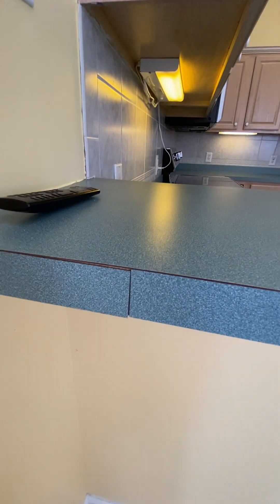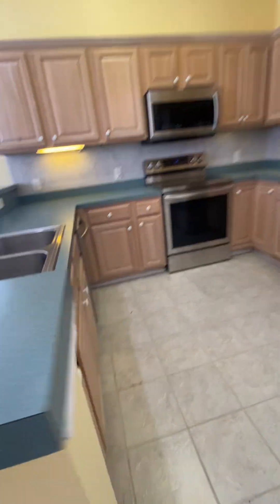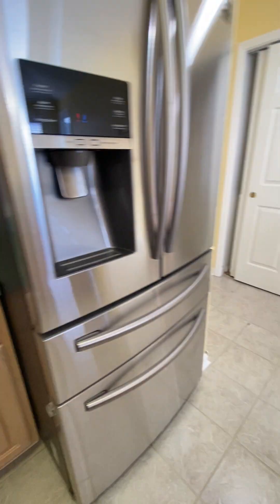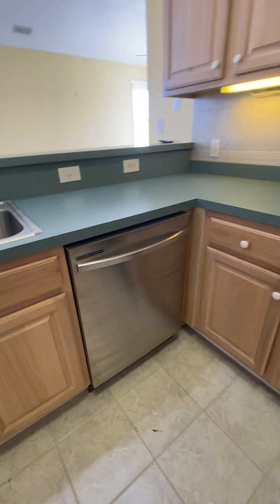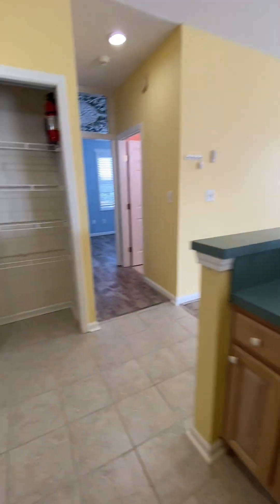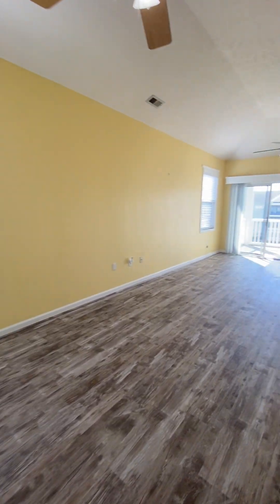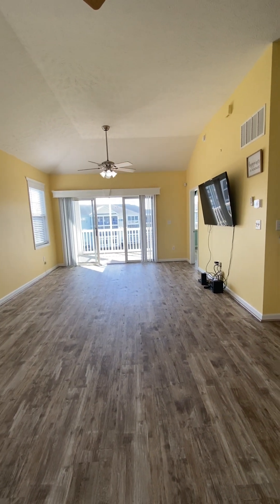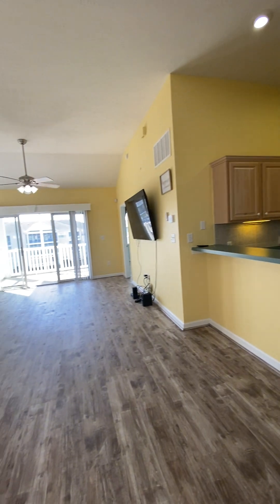There's a Formica counter with a visible splice, but no other obvious damage. The appliances all appear to be in very good shape. That's unit 309 at Carolina Keys in North Myrtle Beach — end unit, three bedroom, two bath, directly on the pond. This is Tom Hill with the Mills Group at Century 21 Barefoot Realty.